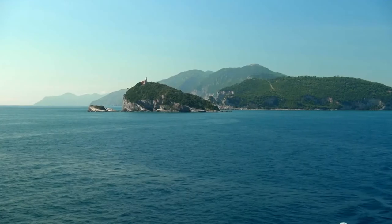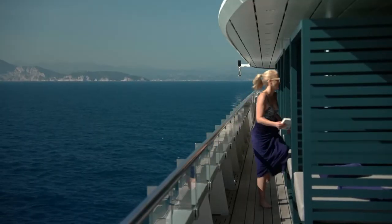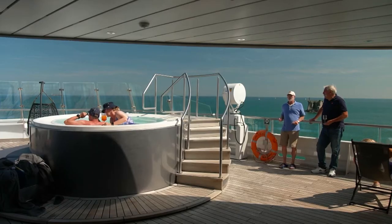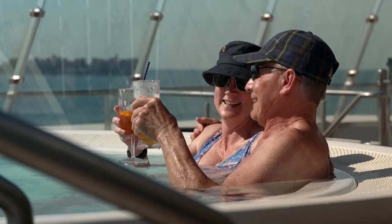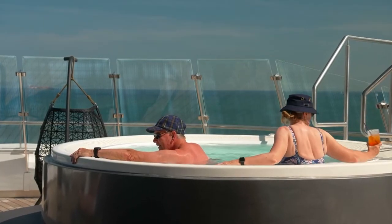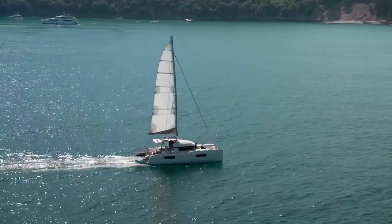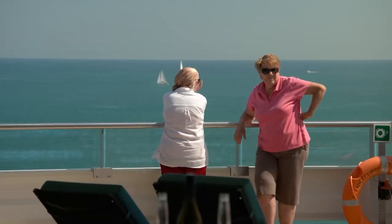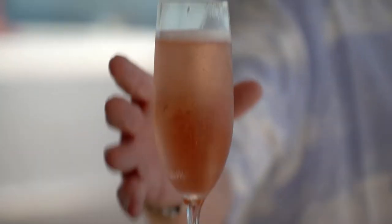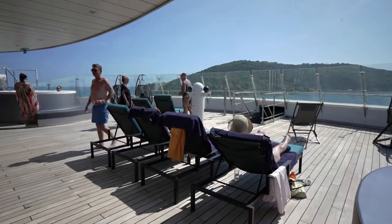Back on board after a day of sightseeing, there are plenty of ways to soak in our indulgent discovery yacht life. The spa's temperature-controlled vitality pool is the ultimate way to unwind and immerse yourself in the stunning views. Or, if you're keen on sharing your day, the Panorama Bar is the afternoon meeting spot for a sundowner and to mingle with fellow guests.